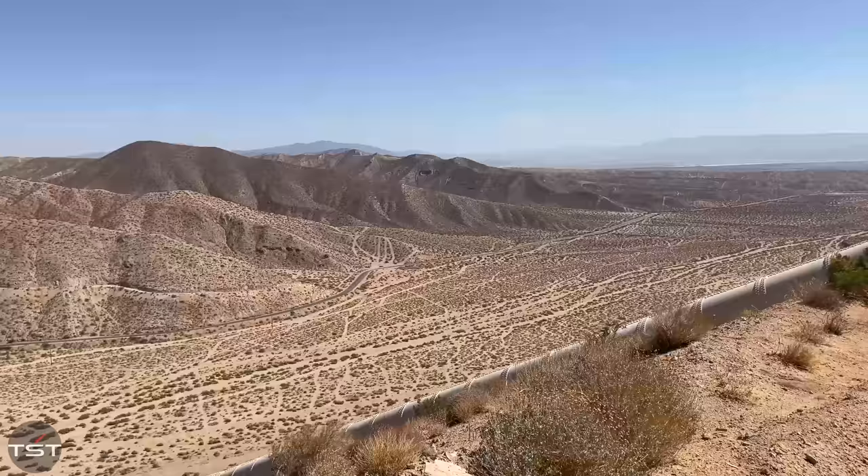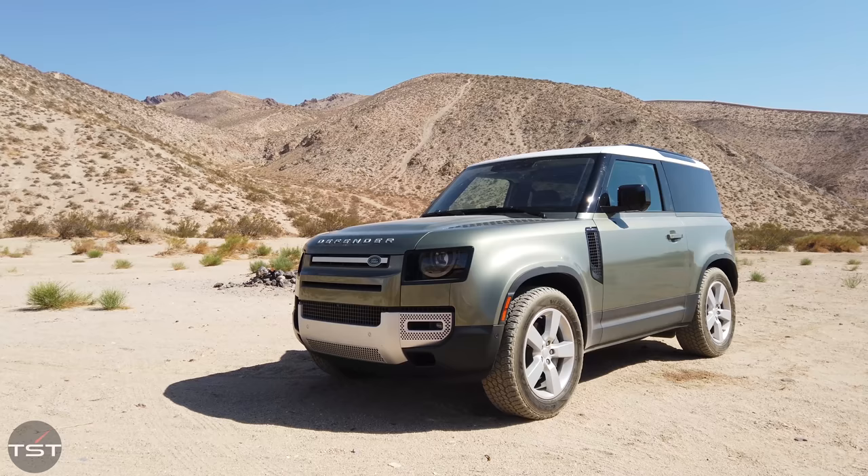Hey folks, welcome to the desert — Jawbone Canyon to be specific. Because of the horrible fires up north, all national forests in California have been shut down, which means we can't take the new Defender 90 on our standard issue off-roading trail.